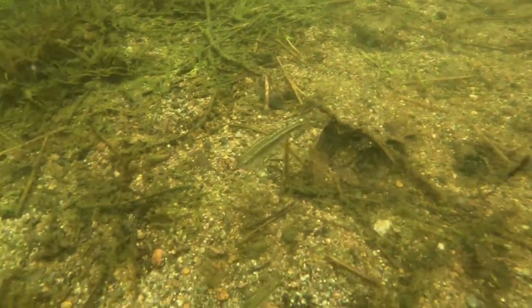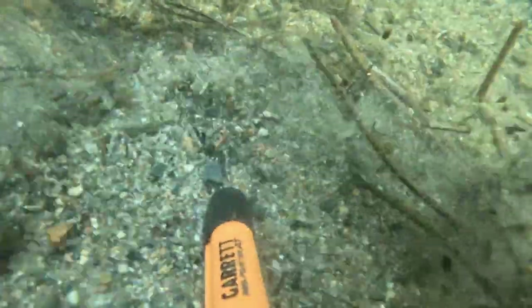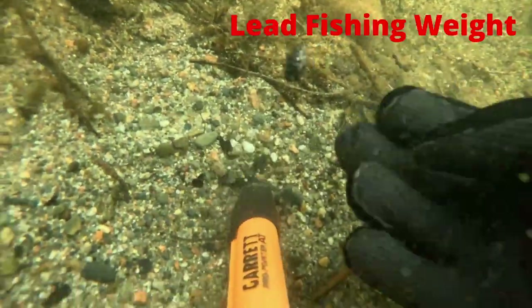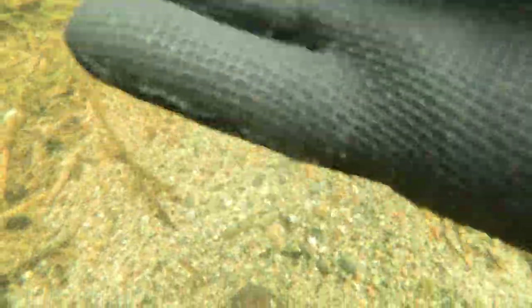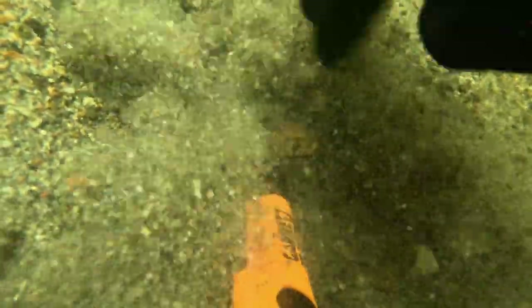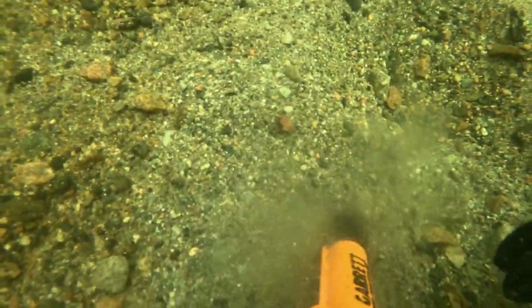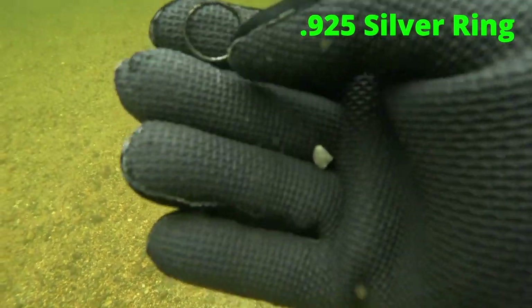I had tons of different fish species swimming around me for most of this day. Our next target was a lead fishing weight. This was one of my favorite finds of the day — it's a stamped 925 silver ring.